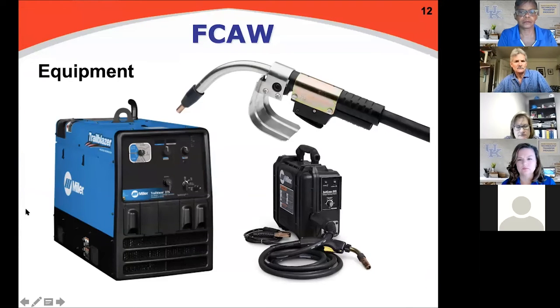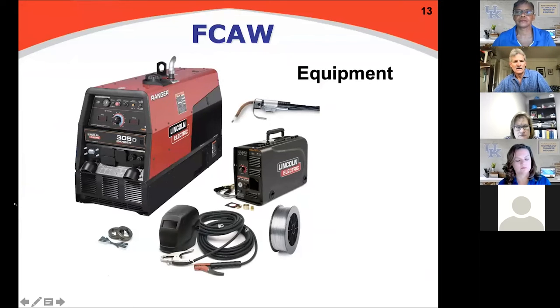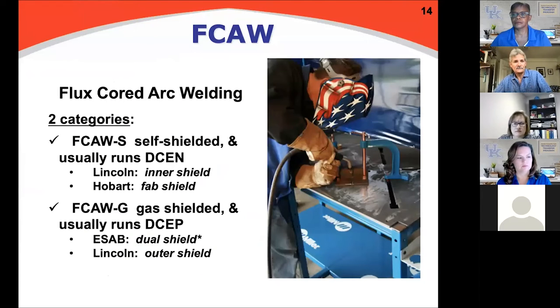Flux core - that's the reason why we showed up. Here's some equipment photos - some Miller equipment and comparable Lincoln. Suitcase welders are common when using flux core outdoors with self-shielded flux core. There are two categories: self-shielded, which we use outdoors where the shielding gas is produced by the flux in the core of the wire, and gas-shielded flux core, or dual shield. Dual shield is kind of a misnomer - 'dual' implying two shielding sources, but there's really only one.